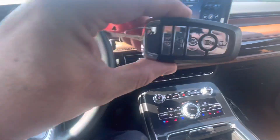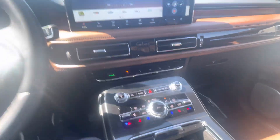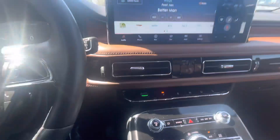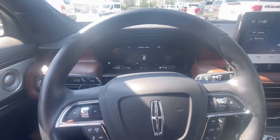Comes with keyless entry and remote start. Beautiful vehicle, all the options. Okay Mark, Tim Loud Motors Ford — I look forward to earning your business.